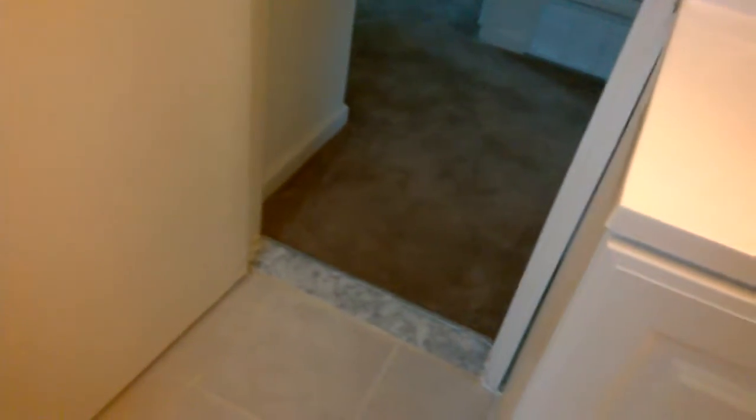New tile in the bathroom, new floor tile, new vanity, and a new toilet which was taped off. Also new windows.